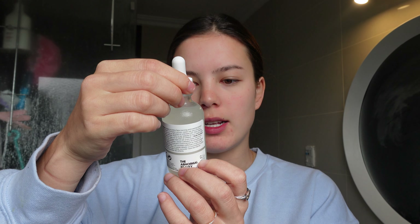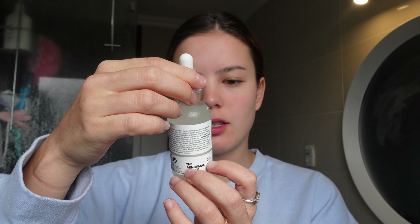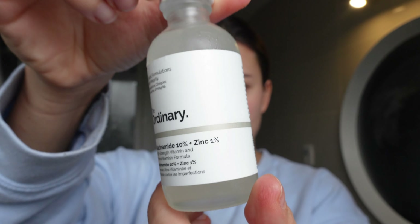Good morning! I'm about to start my first morning routine with The Ordinary products. This morning my skin feels exactly the same as before using Ordinary last night, but I didn't expect much from one use. I took a shower and washed my face with the same gentle cleanser. Now I'm going in with the Niacinamide 10% + Zinc 1%, which is a high-strength vitamin and mineral blemish formula.